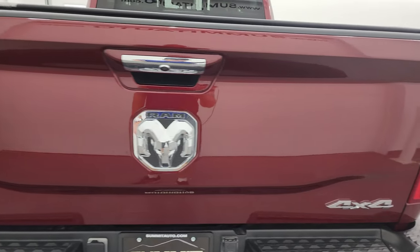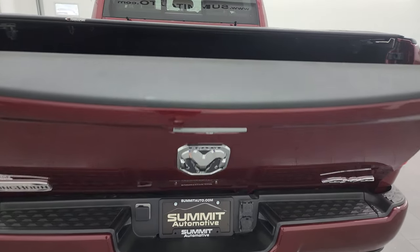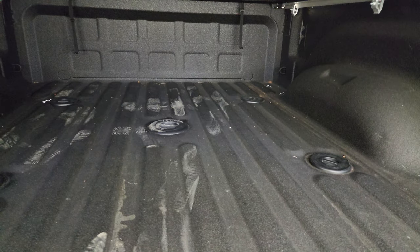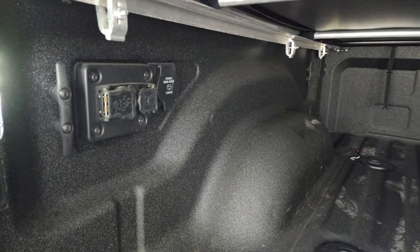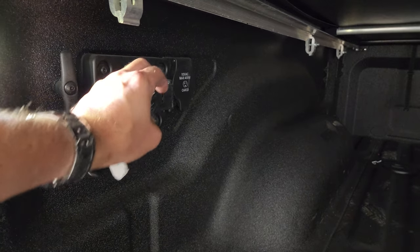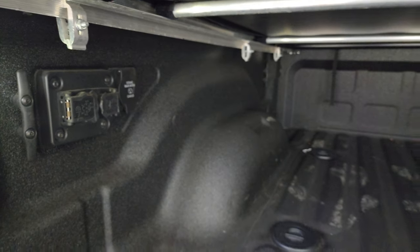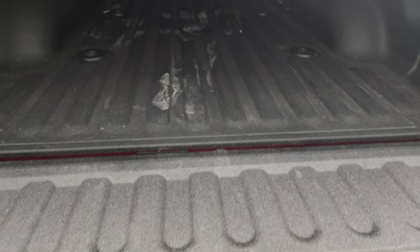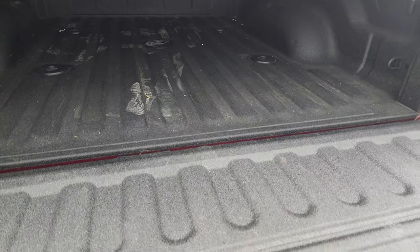Tailgate is in excellent condition — this is a power drop-down tailgate. Comes with a very nice spray-in bed liner. It has the 5th Wheel and Gooseneck Prep Package. You get the trailer wiring hookup and 7-pin hookup back here as well, as well as a 115-volt, 400-watt plug-in. Spray-in bed liner goes onto that tailgate — it's a very nice spray-in bed liner. I'm guessing it's probably a factory one.